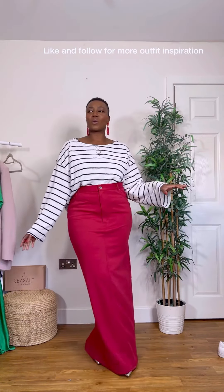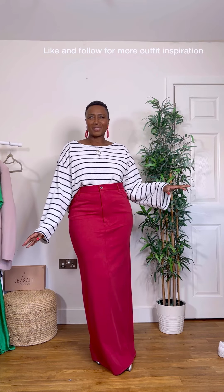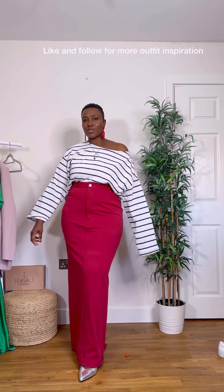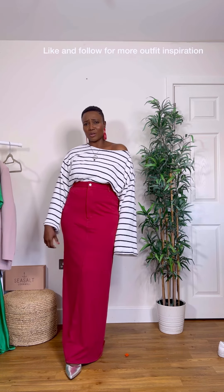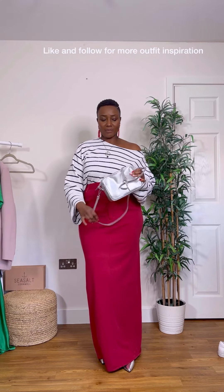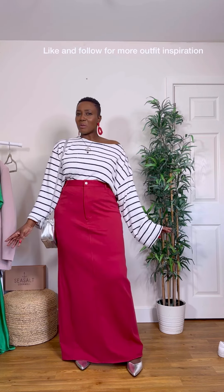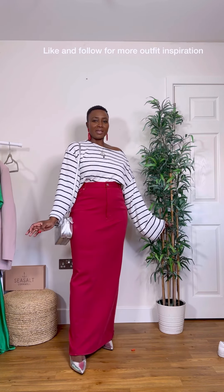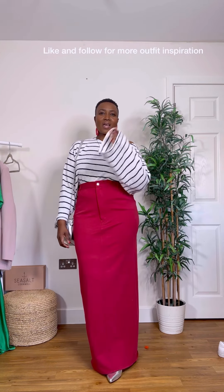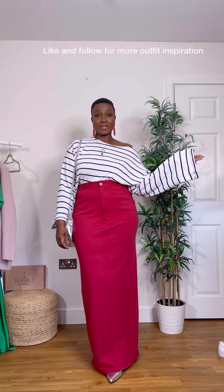I'm obsessed with this look. Where am I going? I need somewhere to go — I can wear it off the shoulder like that. I would go with this silver. I'm not a red girl, but I'm not mad at this look, I really am not.